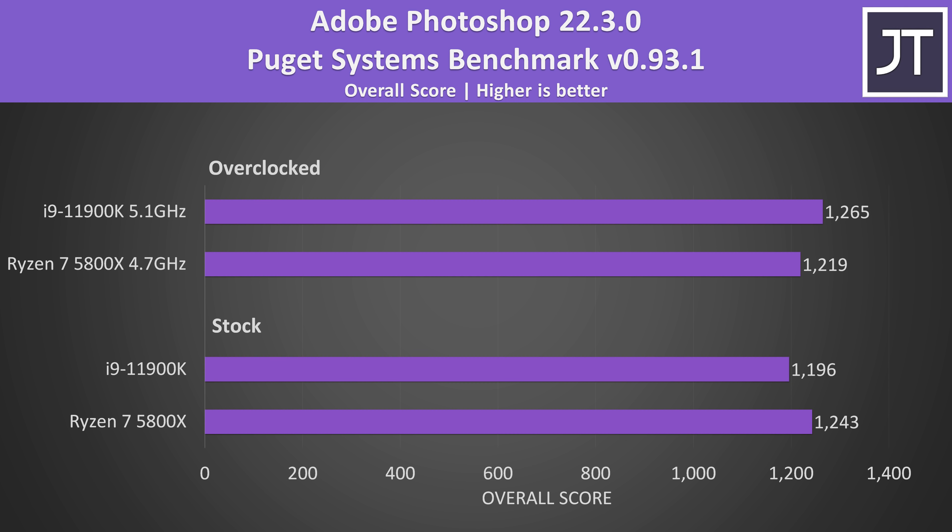Adobe Photoshop was also tested with the Puget Systems benchmark tool, and the same pattern was happening here too, however the overclocked score with the 5800X actually lowered a little compared to stock. This test seems to favor single-threaded performance, which is the same deal as the Cinebench single-core scores — granted, based on that you'd expect the i9 to lower too, and it didn't.